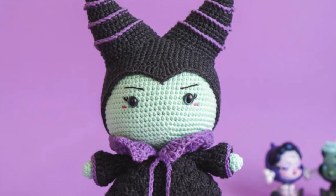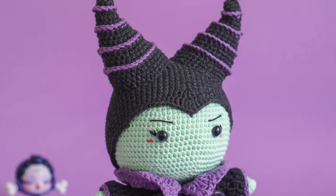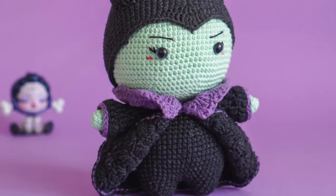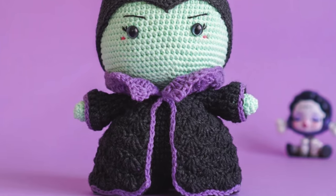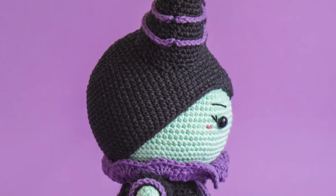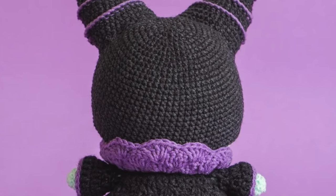The next design from Aquari Wool is her Black Witch pattern, which reminds me of Maleficent from the Sleeping Beauty movie. I loved that movie so much when I was a kid. What I love about this pattern is that it's a little bit spooky without being scary, so I think this would be a great one for any Sleeping Beauty fans in your life.